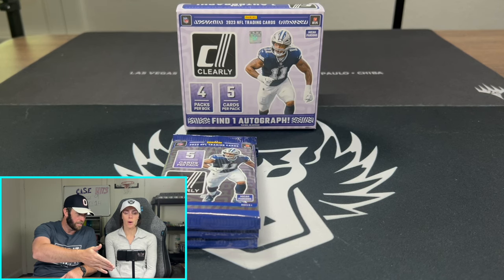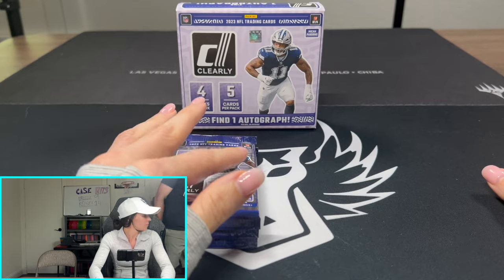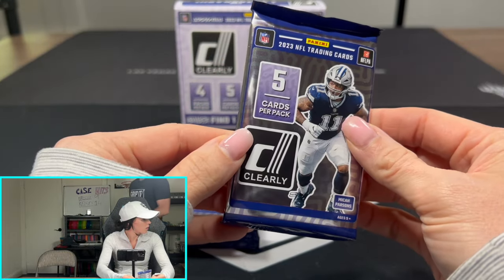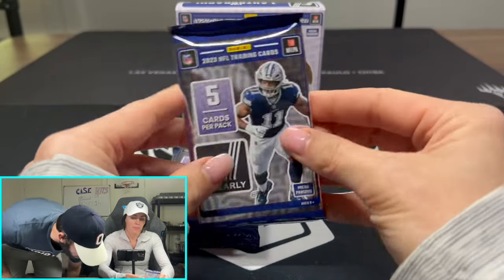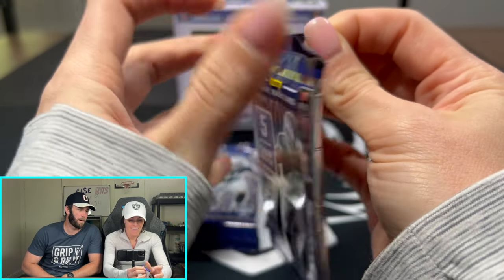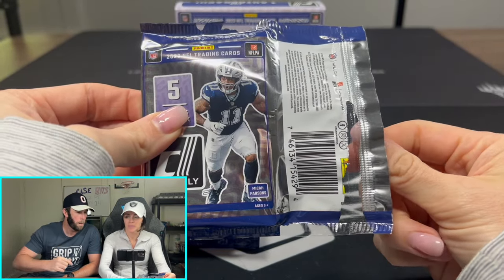Just because one box gets the case hit, it doesn't mean the other boxes have nothing. The question today is what box did we get, since it's out of a loose case — we don't know what the case held. These packs are a little tricky because it's see-through acetate; you can kind of see if you have a Downtown as soon as you open the first card. I'm very curious what you think about this product — this is your first time ever opening Clearly.